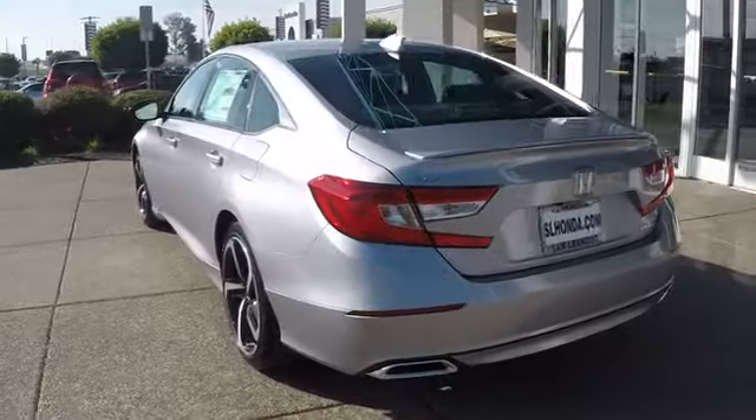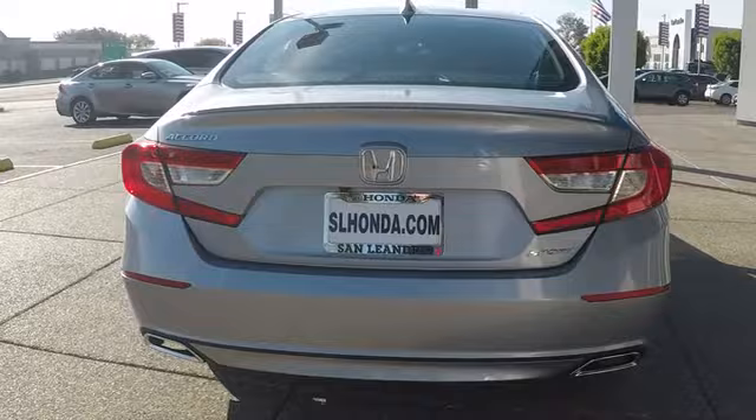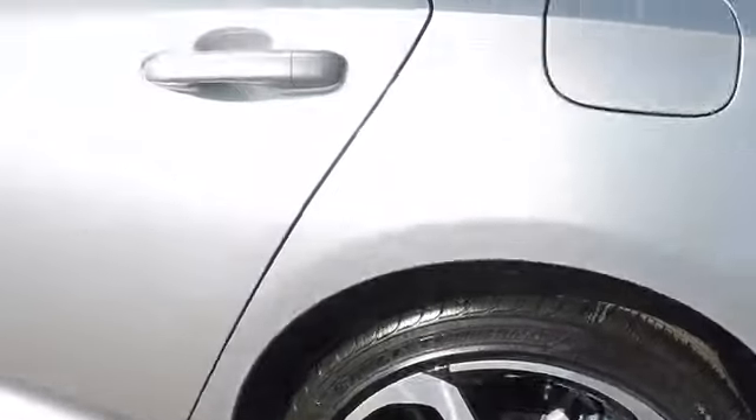Here are some of this vehicle's great options: keyless entry, lane departure warning, traction control, steering wheel audio controls, anti-lock braking system, backup camera, stability control, leather-wrapped steering wheel.